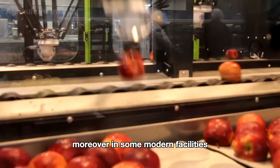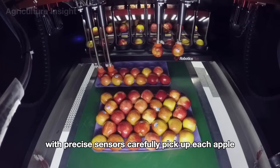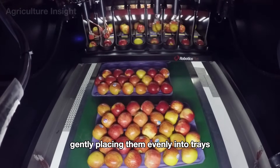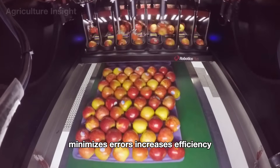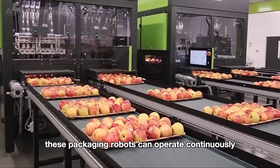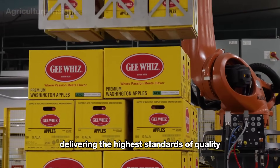Moreover, in some modern facilities, the packaging process is fully automated. Advanced robotic systems with precise sensors carefully pick up each apple, gently placing them evenly into trays. This method ensures faster processing speeds, minimizes errors, increases efficiency, and maintains consistent product quality. These packaging robots can operate continuously for extended periods, handling large orders while still delivering the highest standards of quality.